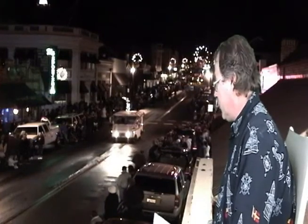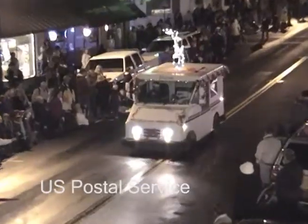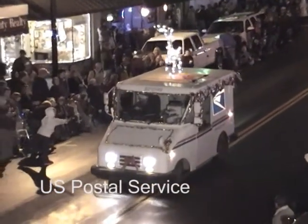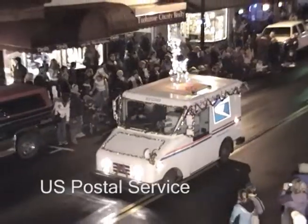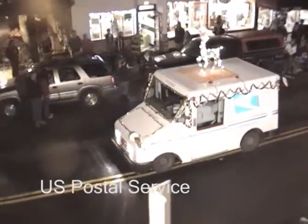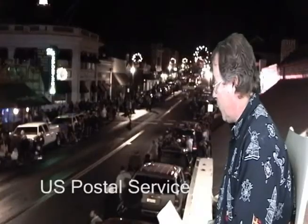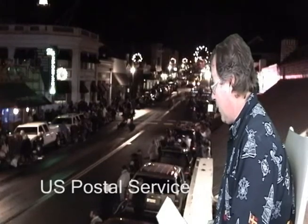Coming up after the Shriners now is the USPS truck — the United States Postal Service truck with a reindeer on top. The truck is not actually having its motor running. The reindeer is flying while on the truck, pushing it forward, so it's very green. And that is the truck that carries the large parcels, like anvils, pianos, cinder blocks, and stuff like that.